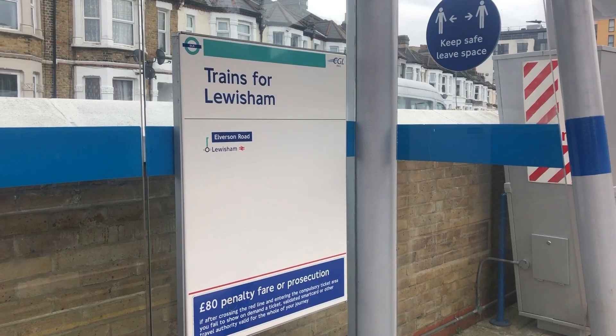So if Southeastern can't run through services, what else can the line be used for? There are four proposed uses for the Bromley North branch. The first is the DLR extension down from Lewisham. The addition of the new road layout due to the Lewisham Gateway development has increased the complexity of an extension occurring, but let's think in hypothetical terms — if you had all the money in the world, how would an extension south of Lewisham actually work?